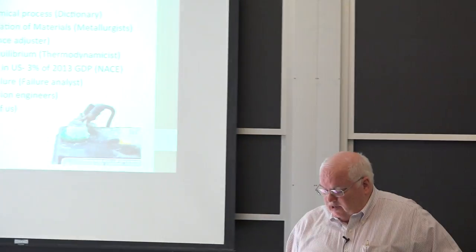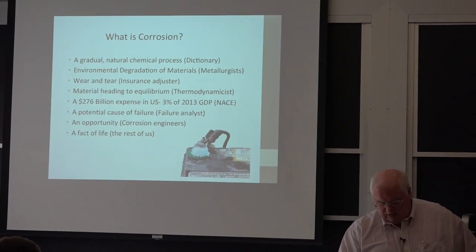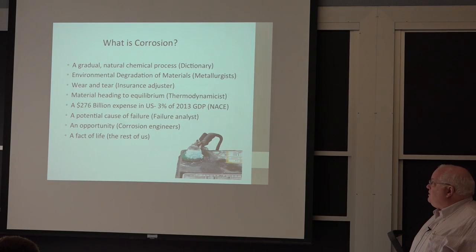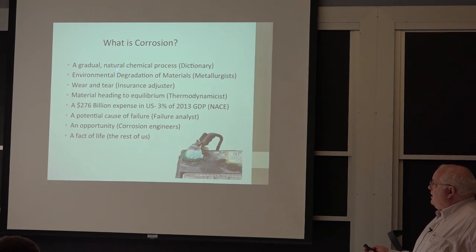Now it's indexing. You can ask: what is corrosion? It depends on who you are, what your definition might be. The dictionary describes corrosion as a chemical process — it's slow and it's natural.